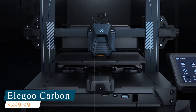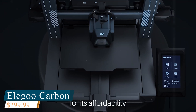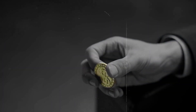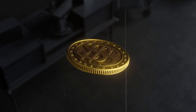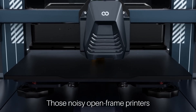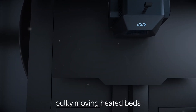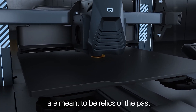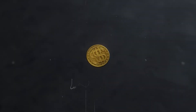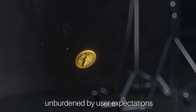Number 5 is the Elegoo Centaur Carbon, a powerhouse 3D printer designed for speed, precision, and user convenience. Thanks to its fully automatic calibration system, setup is virtually effortless, making it ideal for both beginners and experienced professionals who want to dive straight into printing without manual adjustments. Its core XY architecture, combined with a 500mm per second print speed and 20,000mm per second squared acceleration, delivers fast and accurate prints. The 256x256mm build volume provides ample space for a wide range of projects, from prototypes to complex functional parts.